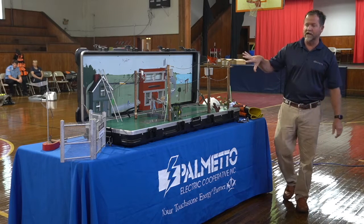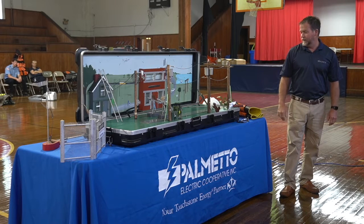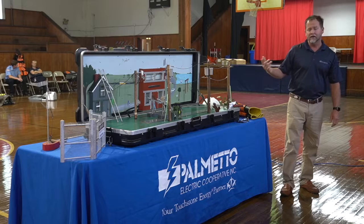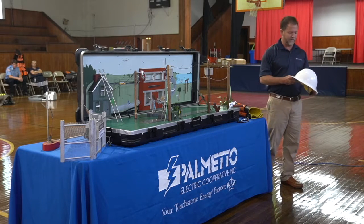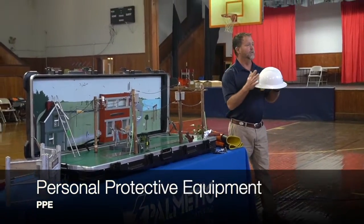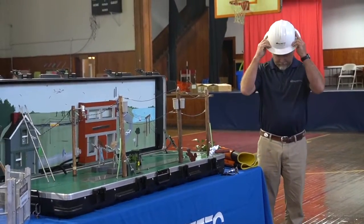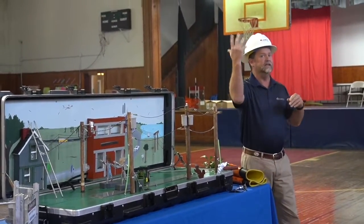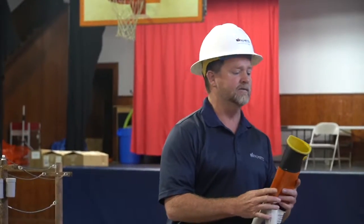Whenever you see something, I'm going to point them out here on our electrical safety board. As linemen and technicians at Palmetto Electric, we wear safety gear — personal protective equipment. We wear hard hats made out of plastic, and that protects anything that falls or may fall on us as we're working on overhead power lines.